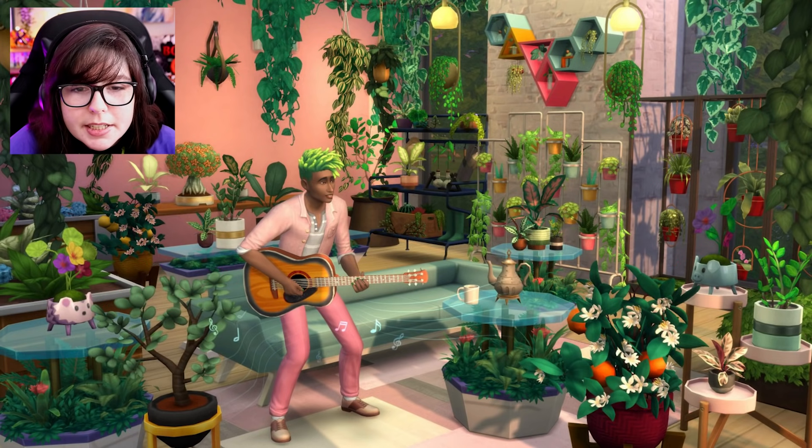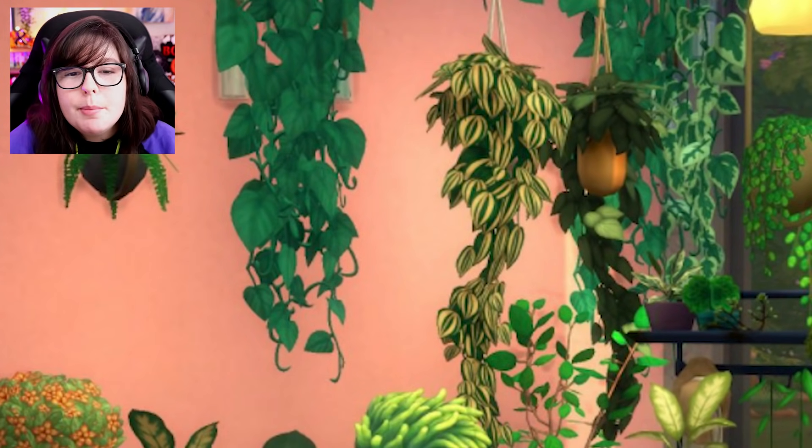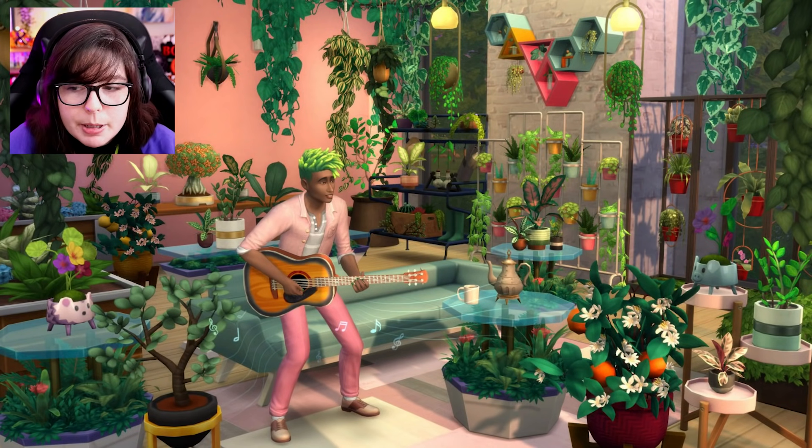I'm very excited to have some plants that are smaller to put on various shelves — I feel like it's been so long of us asking for that. The only thing I don't think I'm seeing here, which a lot of us have wanted, is a plant that has leaves draping off of it, like some of these hanging plants but as a plant you can put on a shelf. I don't think I see that here, but who knows.